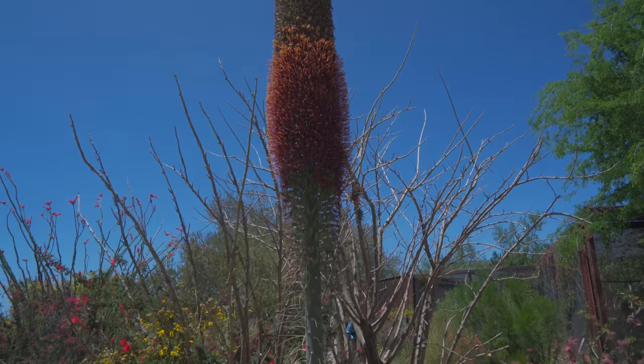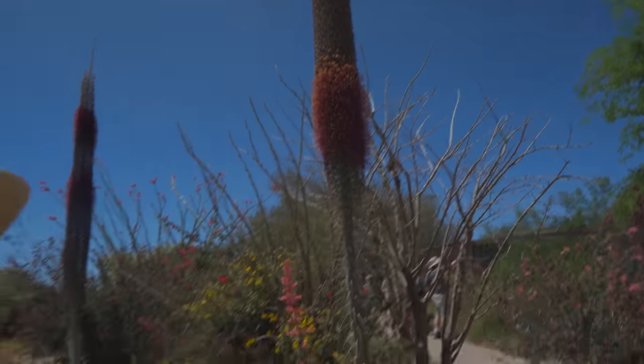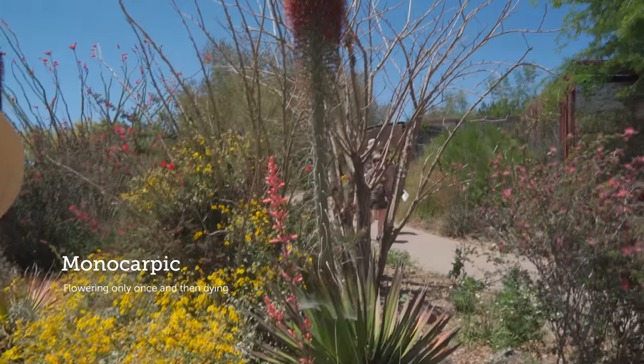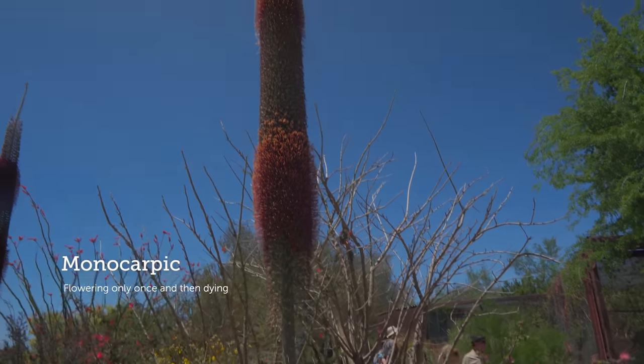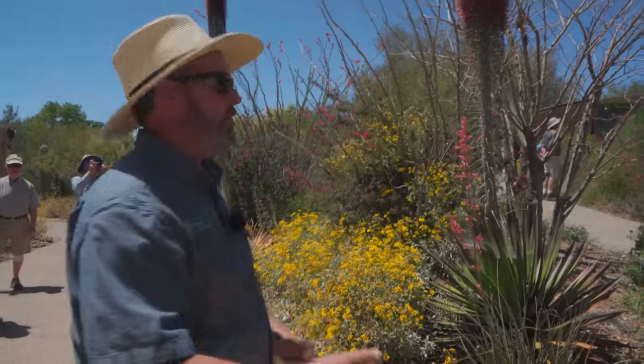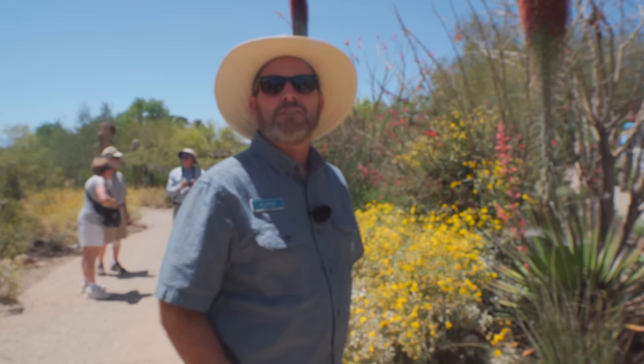Is this one of those plants where it flowers once and then starts to die? That's true — this is monocarpic, so it could be anywhere from 10 to 20 years. This is just part of the reproduction process: it gets all those sugars and starches ready and puts them into flower production to carry on the next generation.